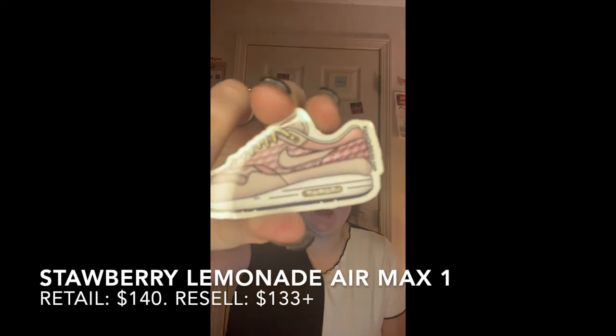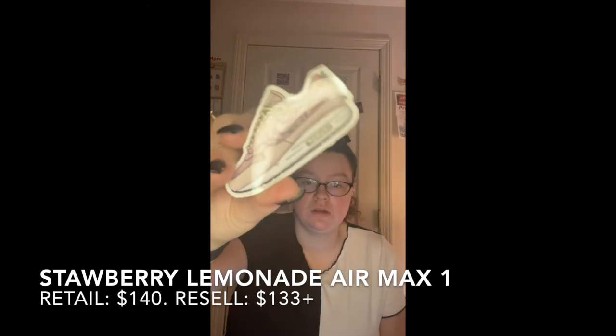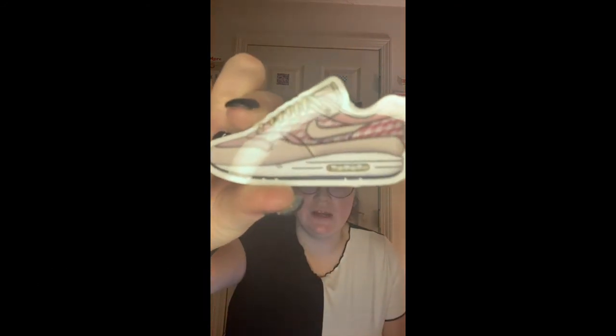This next one is the Strawberry Lemonade Air Max 1. These are kind of cute, I like these ones. I wish I had the shoe in this one because this would be cute for like Valentine's Day.